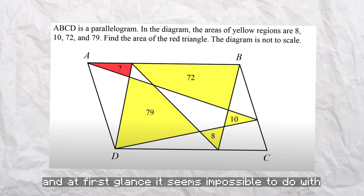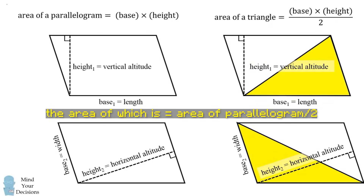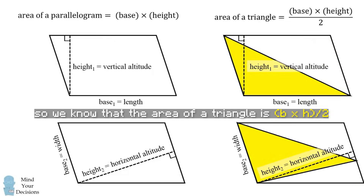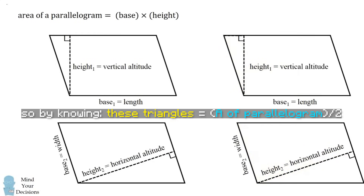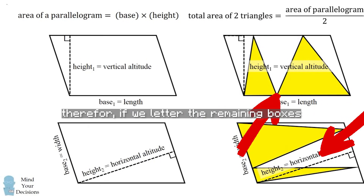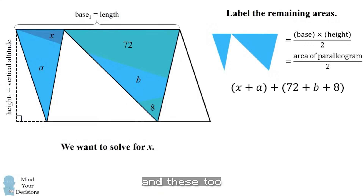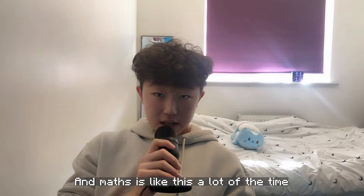At first glance it seems impossible to do with just that information. But the key is finding sets of triangles whose area equals half the area of the parallelogram. We know that the area of a triangle is half base times height, and the area of a parallelogram is base times height. So by knowing these triangles equal half the area of the parallelogram — even for multiple triangles using the whole base — we can find a simultaneous equation. If we letter the remaining boxes, we know this triangle is half the area, and these two triangles are also half the area. We set them equal to each other and get x equals 9.